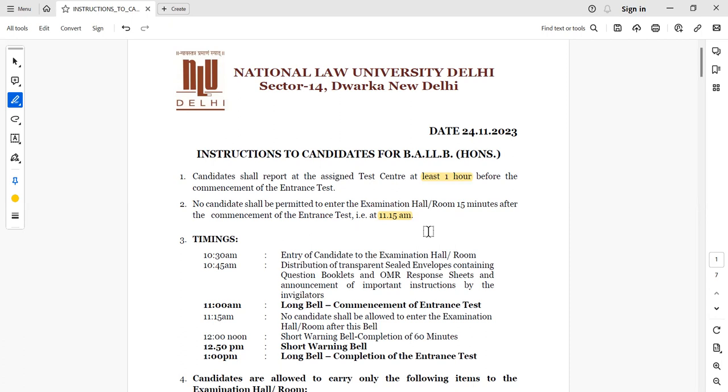You will be allowed into the examination room at 10:30. At 10:45, you will get sealed envelopes containing question booklets and an OMR response sheet. The invigilator will explain all the instructions, including how to do the marking and how to fill in the details.